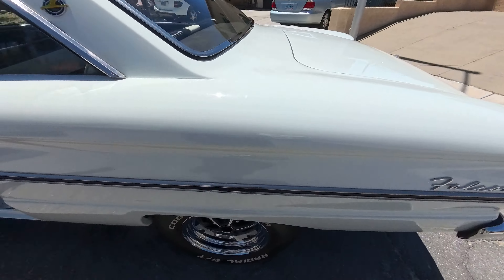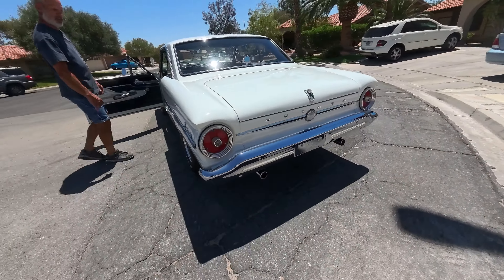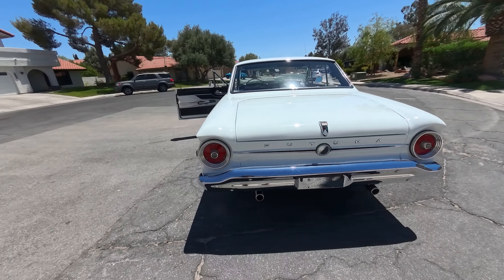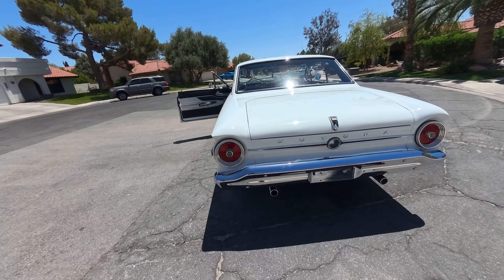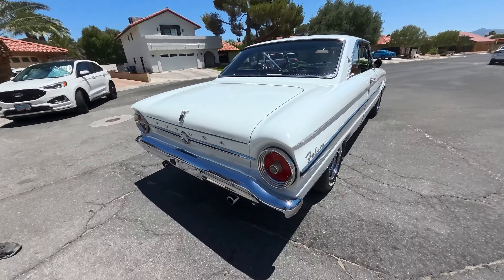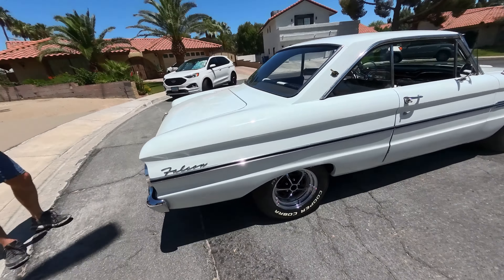What year was this? 63 — a 1963 Falcon Futura. Did you buy it the way we're looking at it right here? I've only owned it going into my third year. I bought this out of California as-is.